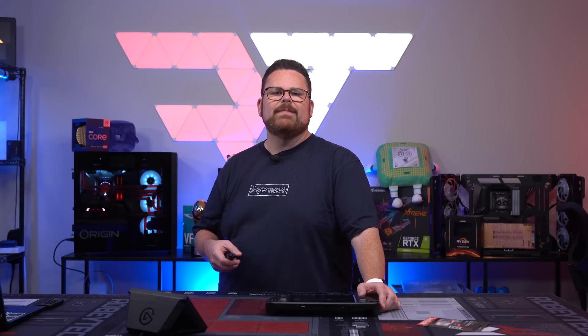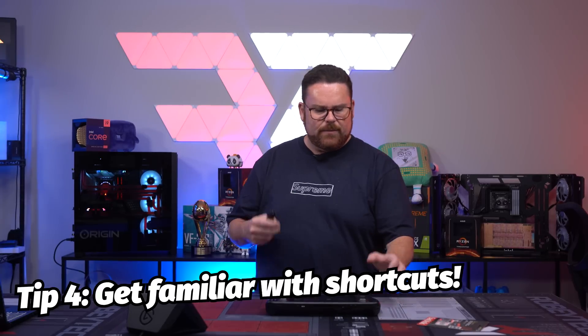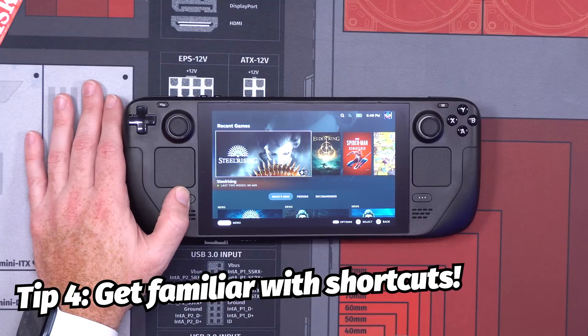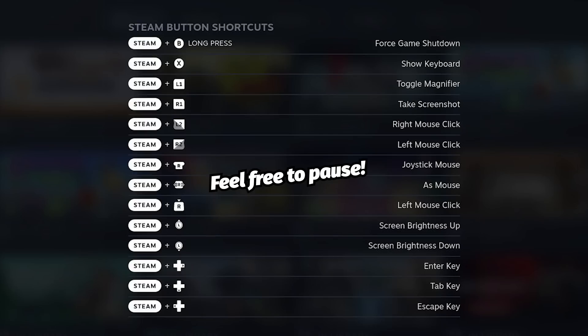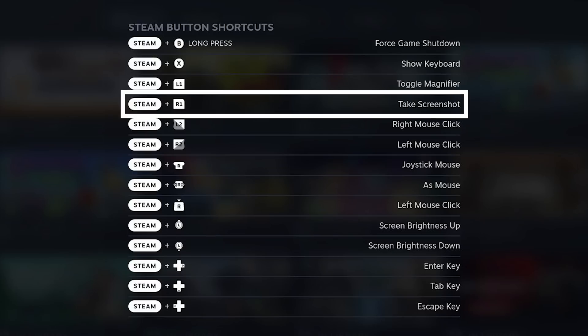The fourth item is to get familiar with the Steam Deck shortcuts. If you press and hold the Steam button, you'll get a list of shortcuts on screen giving you an idea of what everything on the deck can do. The screenshot shortcut — Steam button and right bumper — is Tom's favorite, as he takes a lot of screenshots for these videos.